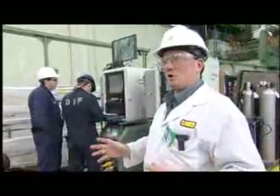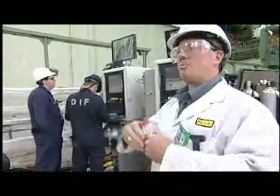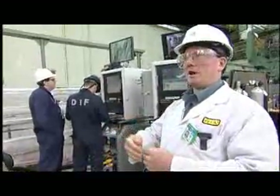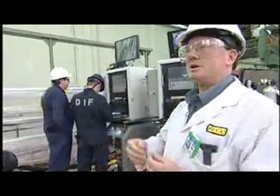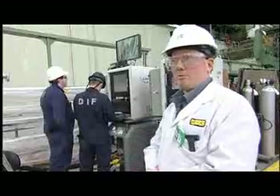We've passed that threshold and now we're moving into a production mode where we can prepare for welding, conduct the welding, do the examinations, and then come back and perform the next set of welds.